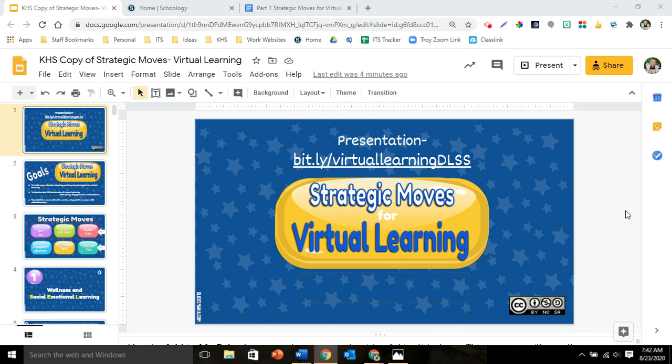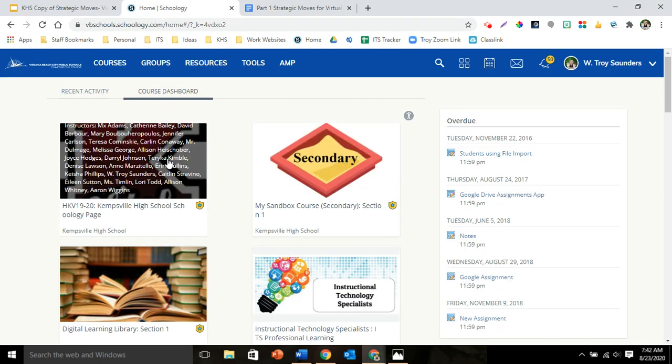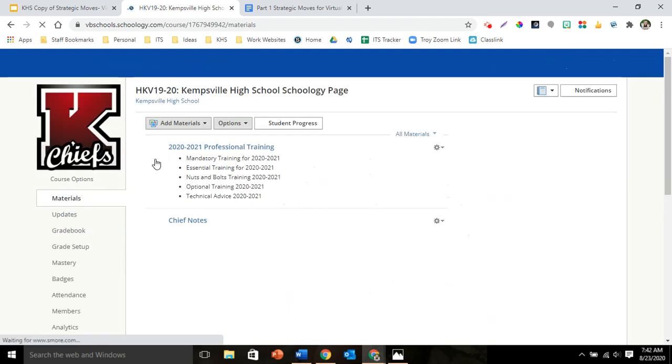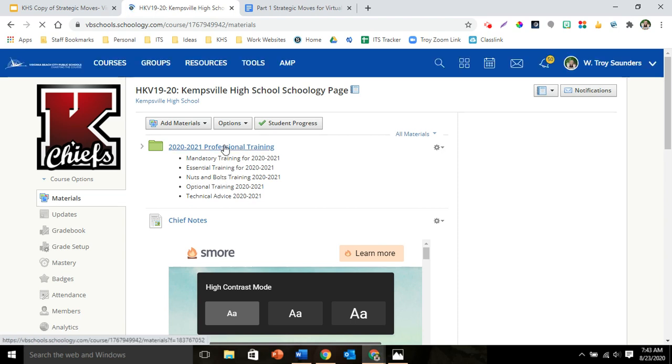Kip D. Rogers, Chief Academic Officer. To show you how to get to the Strategic Moves for Virtual Learning, go to Schoology and look for the Kempsville High School Schoology page. Click on that. At the very top is a green folder called 2020-2021 Professional Training. Click on that please.